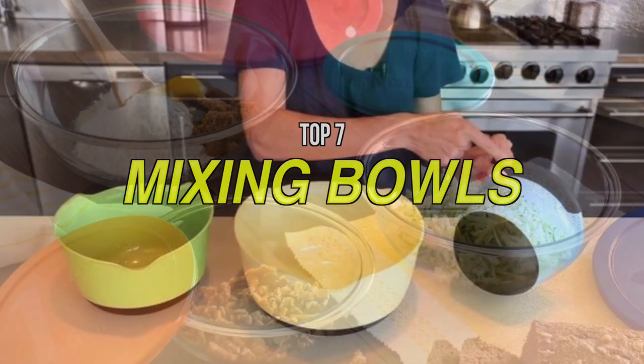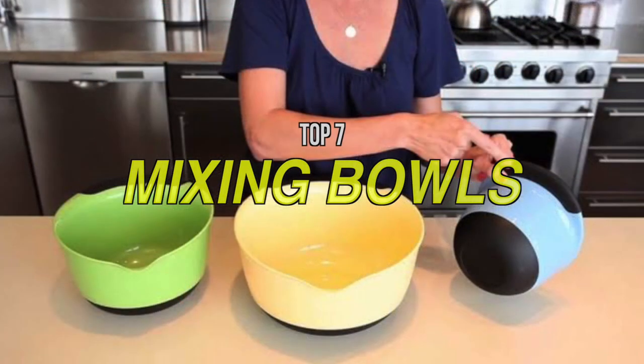To find more information about these products and to buy any of the featured items, visit the video description below.